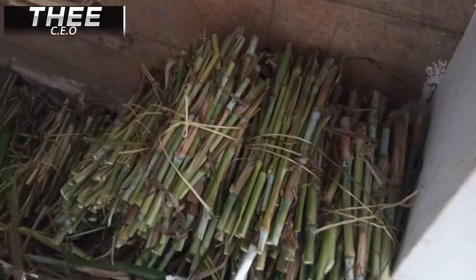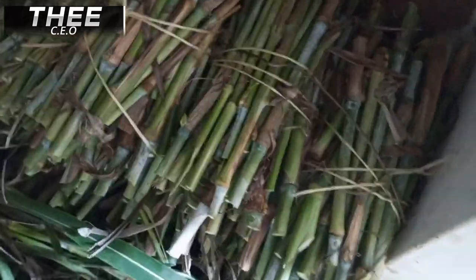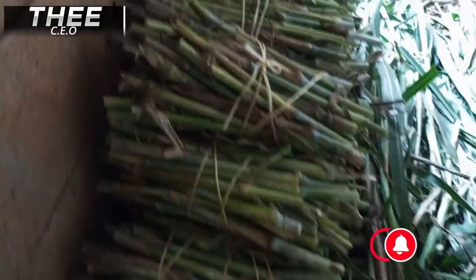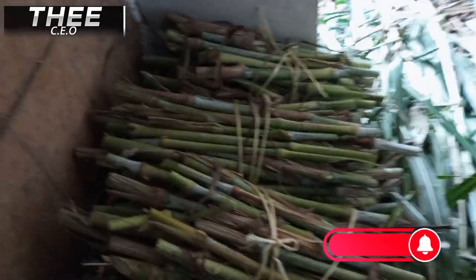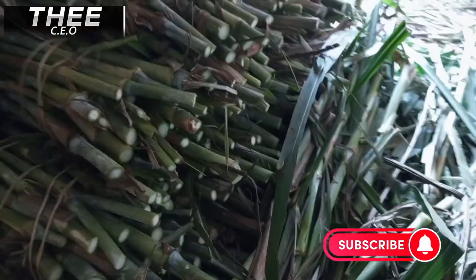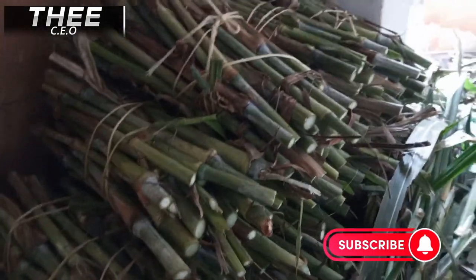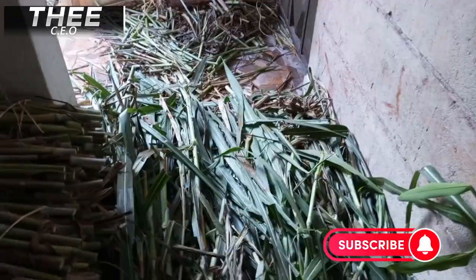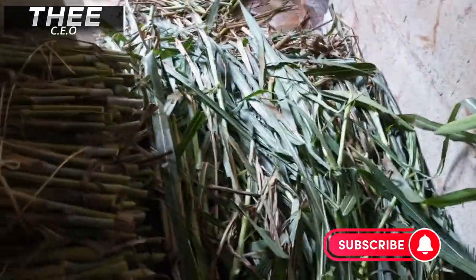Let me take you to where we keep our cuttings after we take them from the farm. These are some of the cuttings that have been ordered by customers, already packed in bundles ready for dispatch and delivery. We also do controlled deliveries, so don't miss out — place your order through this number: 0799 675 574. Farming is the way to go.